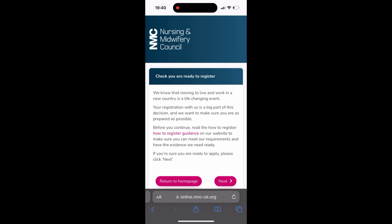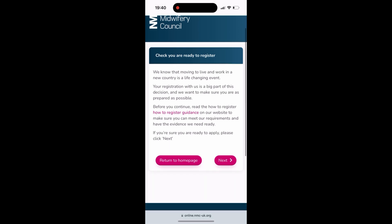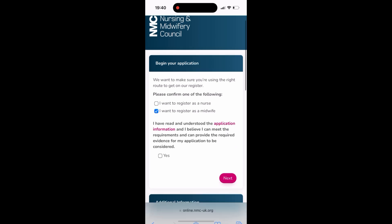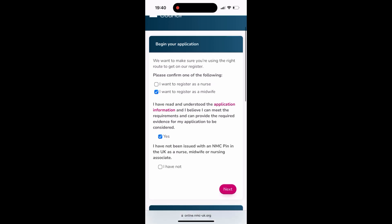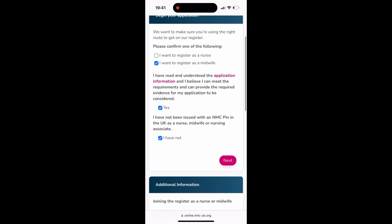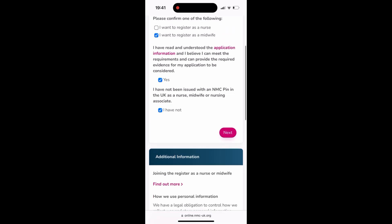Press next — they're letting you know what you'll need, just confirming you're ready, so press next again. Then 'Begin your application' and fill in the details. Confirm whether you want to register as a nurse or a midwife. I want to register as a midwife, so I press on midwife. You press yes to agree, then 'I have not' — you don't have an NMC PIN in the UK — so press that and move to next.